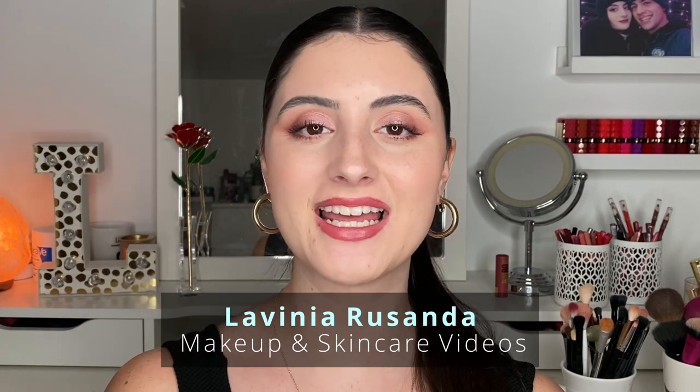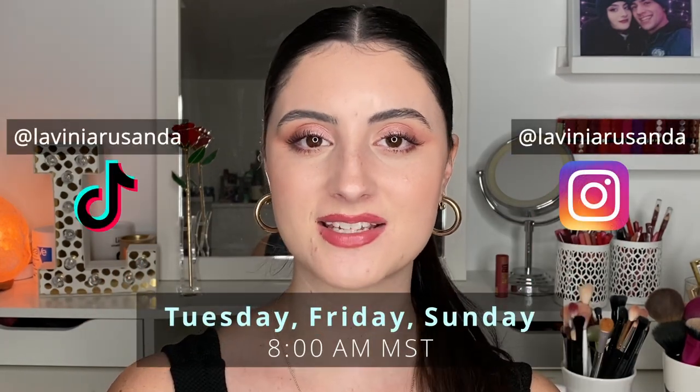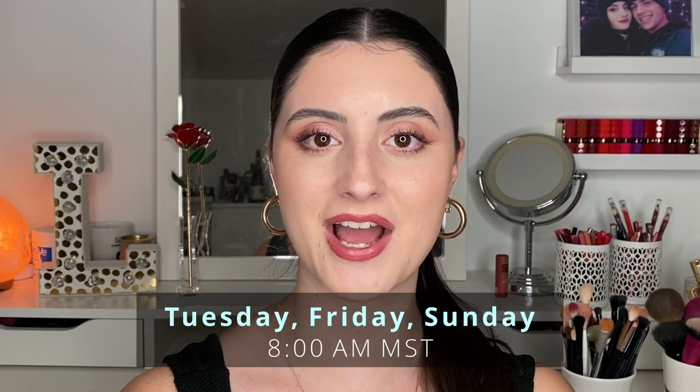Hey guys, welcome back to my channel! I hope you're having a fantastic day, and if you're new here, hi — my name is Lavinia and I post beauty videos regarding makeup and skincare three times a week, every Tuesday, Friday, and Sunday at 8 a.m. Mountain Standard Time. I've been a content creator for the past seven years, and I'm currently working at a biotech skincare company in a research and development internship.